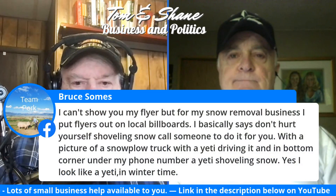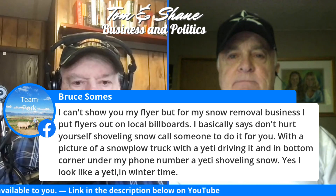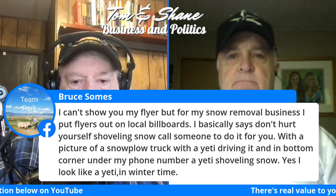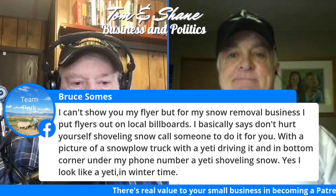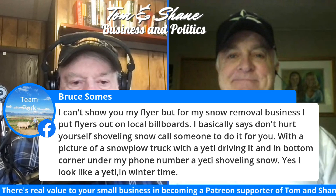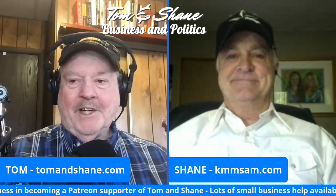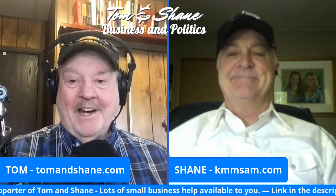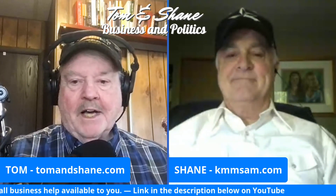Bruce says: 'For my snow removal business, I put flyers on local billboards that say: Don't hurt yourself shoveling snow — call someone to do it for you, with a picture of a snowplow truck and a Yeti driving it, and a Yeti shoveling snow in the corner under my phone number. I look like a Yeti in the wintertime.' Well, most of us do here in Montana.